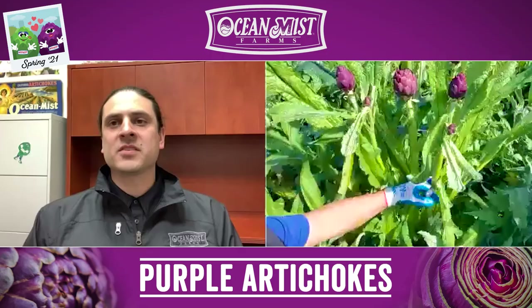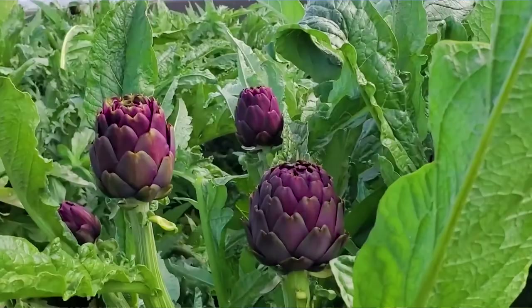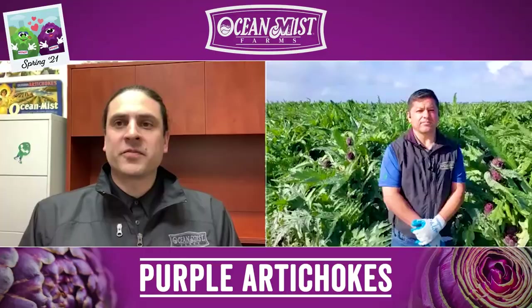How do these artichokes taste and how do they cook? Purple artichokes are delicious. They're very unique. These purple artichokes cook up the same way as our traditional green artichokes.